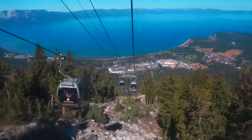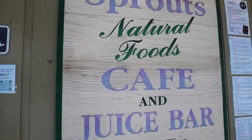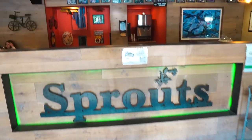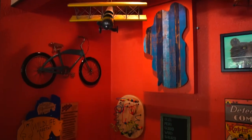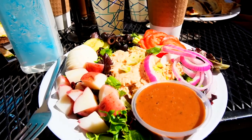After some fun on top of the mountain taking in the view, we popped back down to Sprouts, which is a wonderful place to go grab lunch. It's organic, it's healthy, it's fresh, and the food was out in no time. There's definitely something for everyone on their menu.